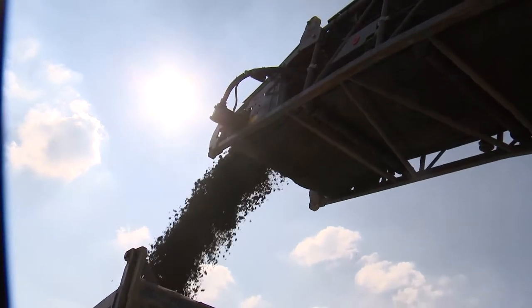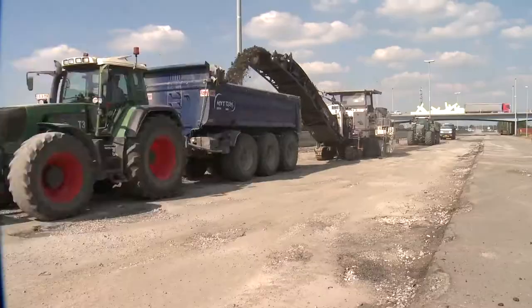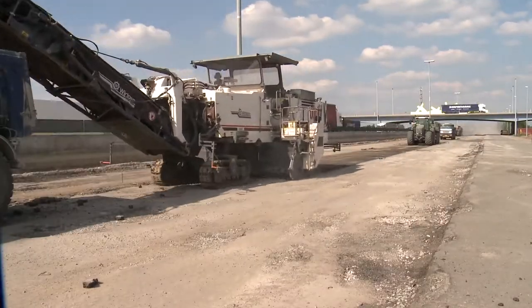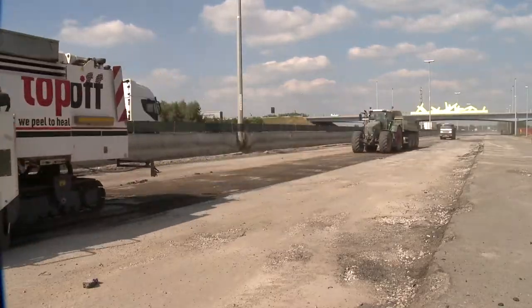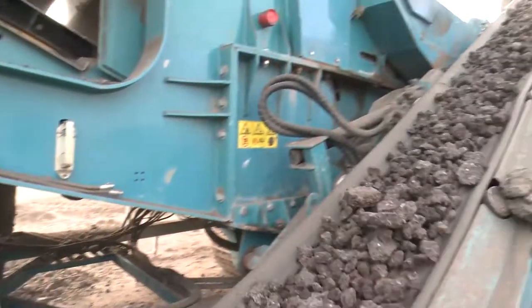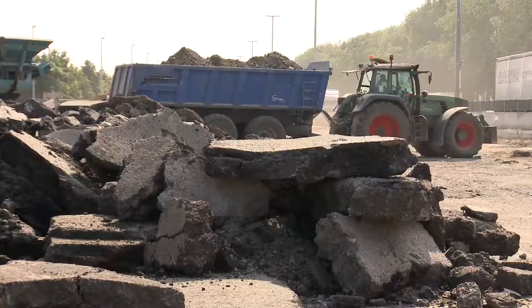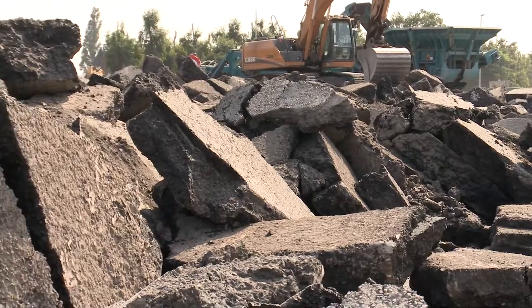Reusing raw materials is Aswebo's top priority for the 21st century. Countless new machines and techniques have been developed – for example, mobile break and sieve systems. They deliver rubble granules to be reused. In this way, Aswebo literally contributes to a better environment.